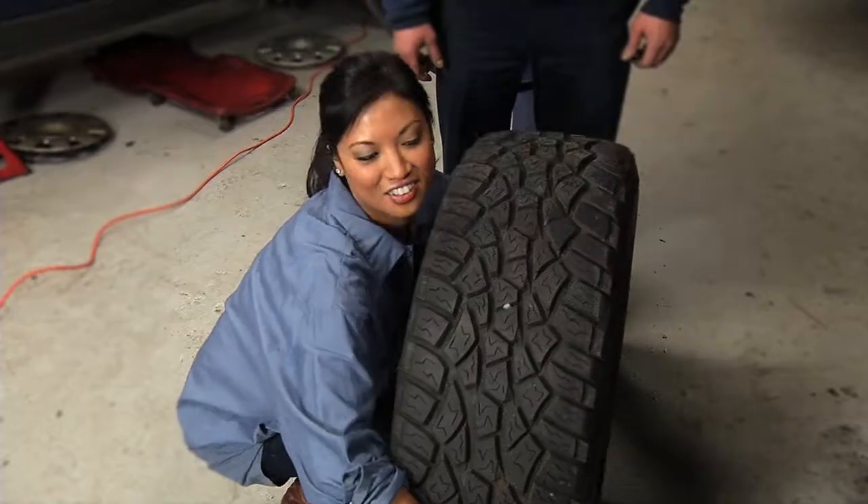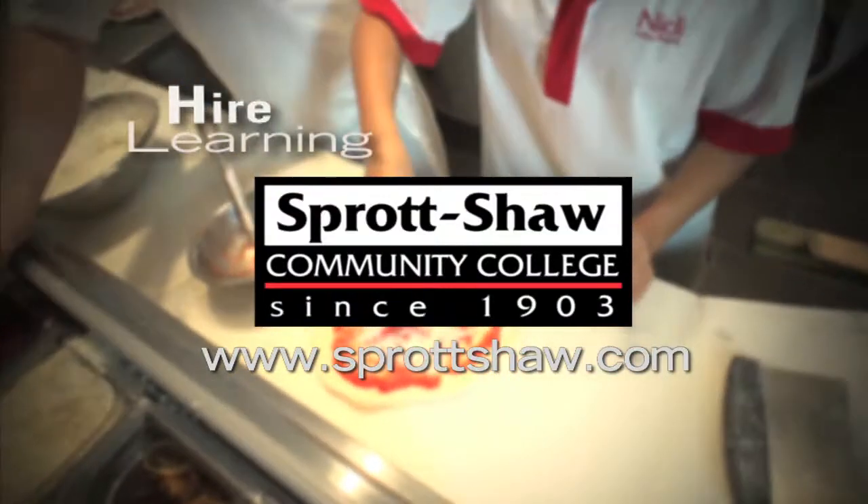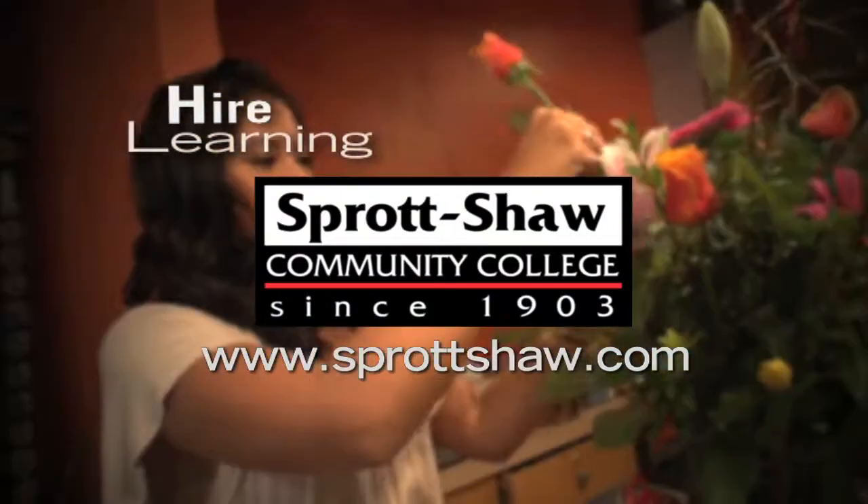Sprott Shaw Community College's Higher Learning has been brought to you by Sprott Shaw Community College at SprottShaw.com.